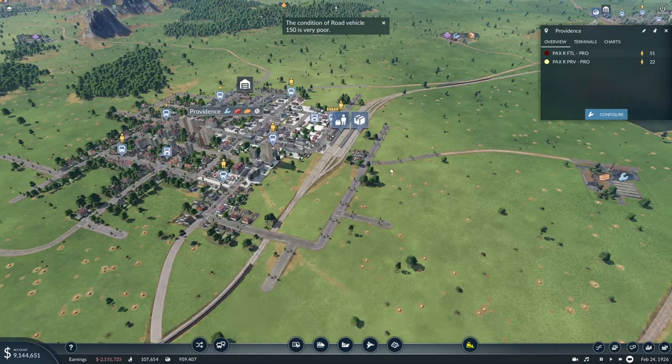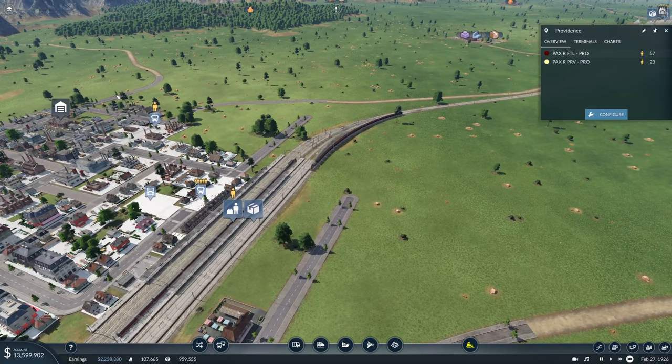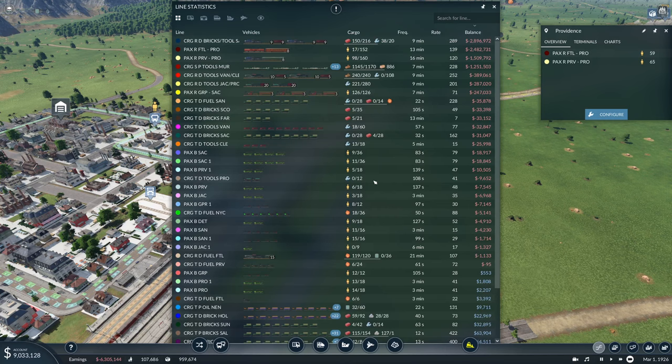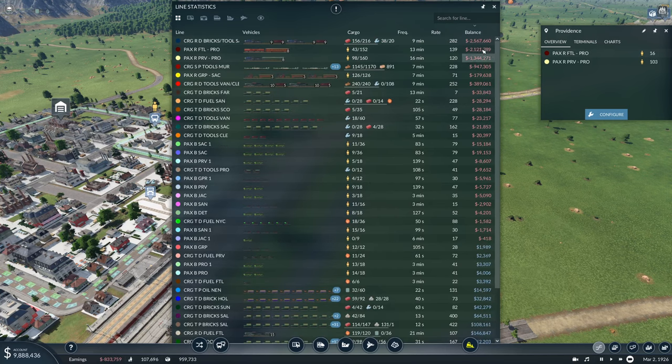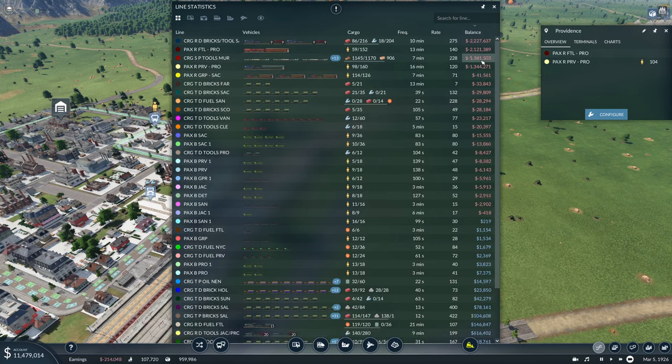There's not that many waiting here. Let's take a look at the lines. You're losing money. You're losing money. But hopefully it'll start making money now that we have done this.